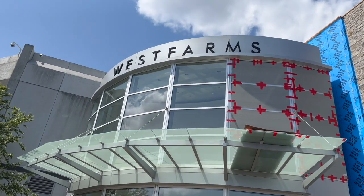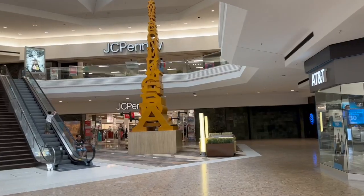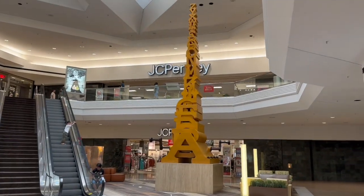Today, I'm visiting West Farms in West Hartford, Connecticut. There are many stores here, including a J.C. Penney and a Macy's.